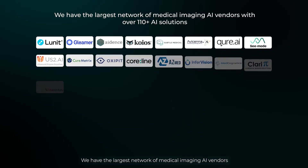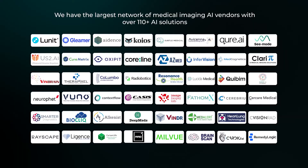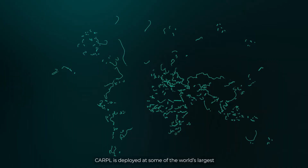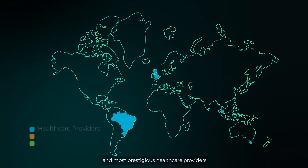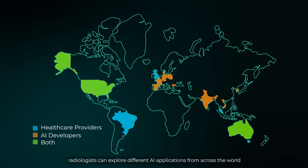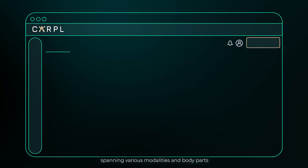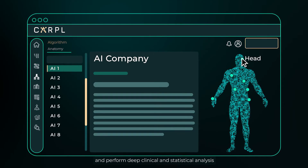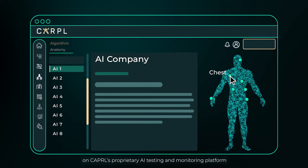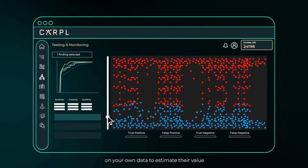A single pipeline for all your AI needs. We have the largest network of medical imaging AI vendors with over 110 plus AI solutions. CARPOL is deployed at some of the world's largest and most prestigious healthcare providers. With CARPOL, radiologists can explore different AI applications from across the world, spanning various modalities and body parts, and perform deep clinical and statistical analysis on CARPOL's proprietary AI testing and monitoring platform. You can validate these AI applications on your own data to estimate their value.